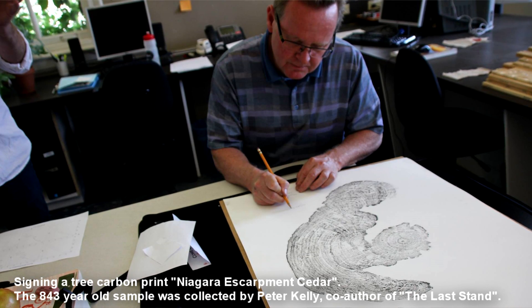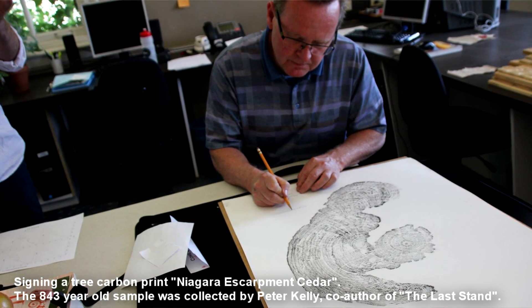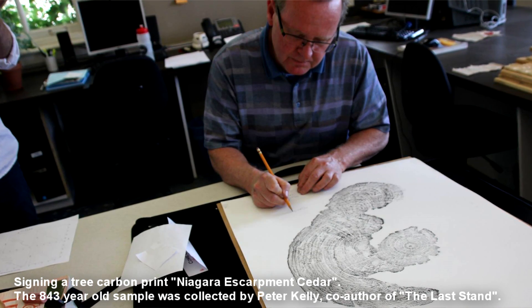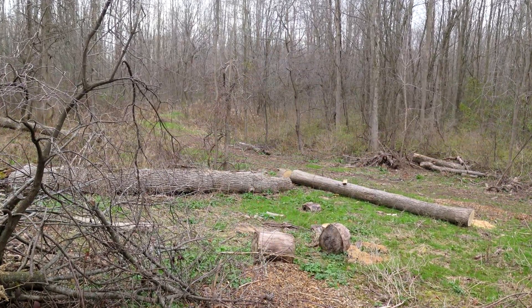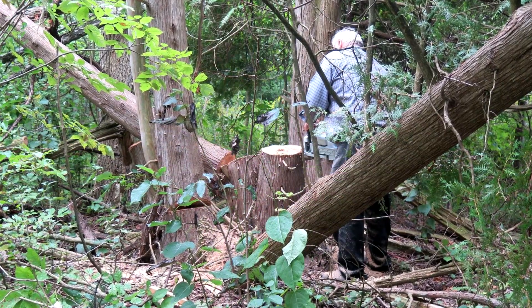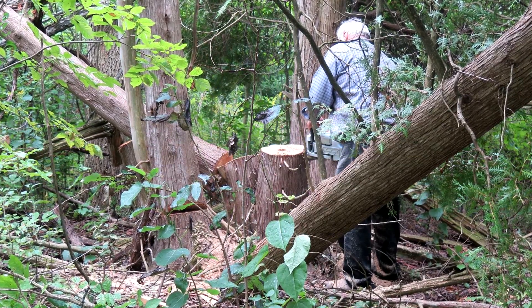I spent about 35 years or more in business and more recently have become a strong advocate in the environment and in heritage, and I was trying to find a way to bring those two things together and pursue another interest of mine which is art. But what I lacked was the ability to really bring that art together with a scientific perspective. I've been an environmental scientist for 35 years, working with First Nations on environmental issues, and I have a natural interest in the science of dendrochronology.